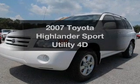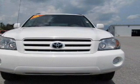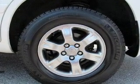Introducing the 2007 Toyota Highlander. This is the set of wheels you've been looking for, with a reliable engine driven by an automatic transmission. Stand out from the crowd with premium wheels. You will appreciate the safety feature of anti-lock brakes.